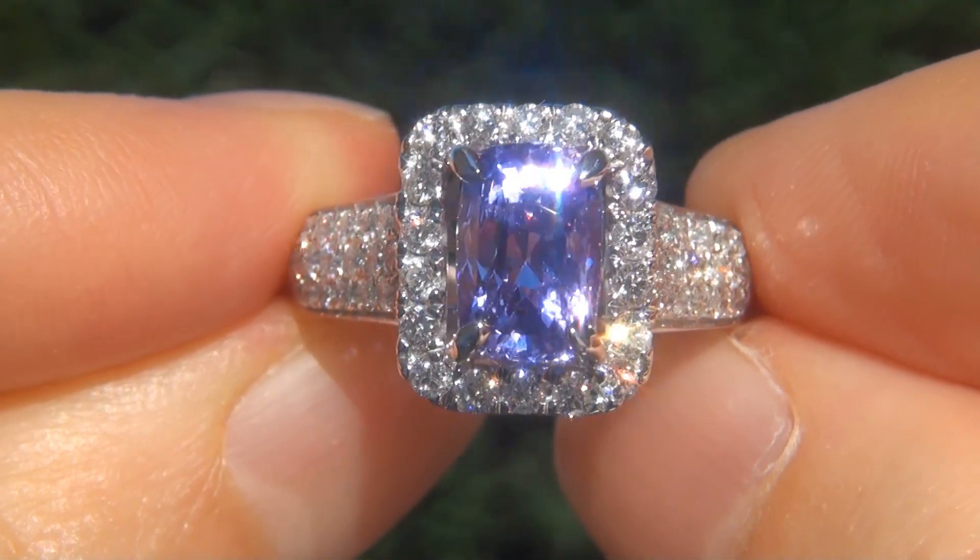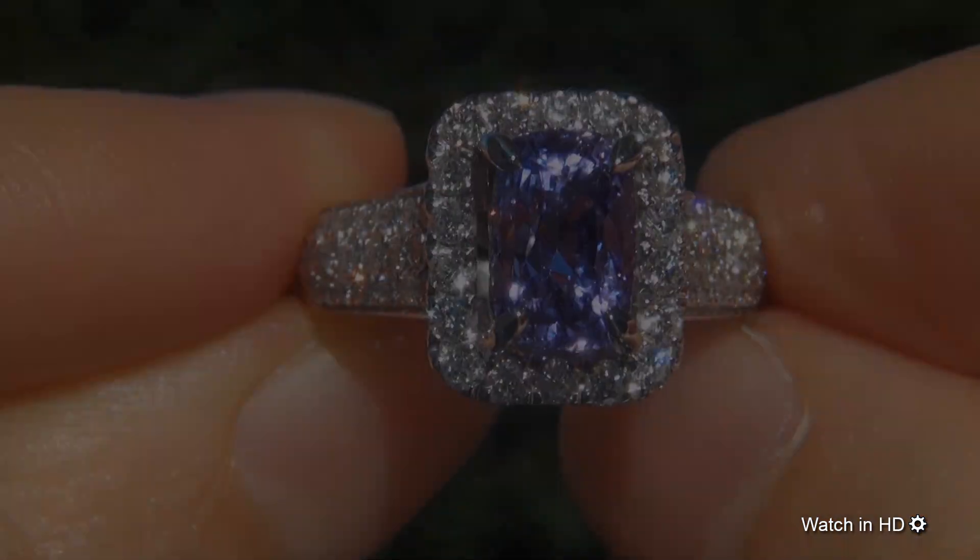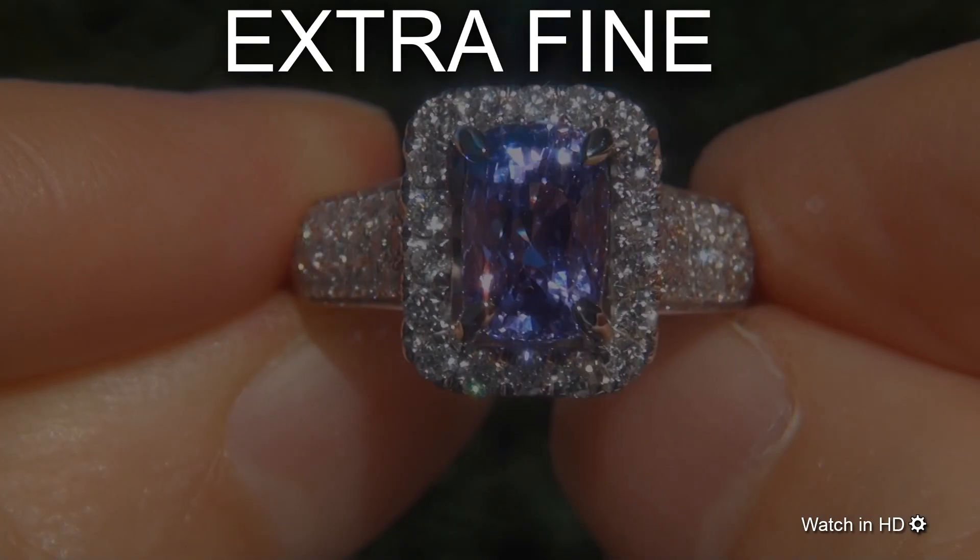Welcome to Certified Jewelry. Just in from our consignor is this beyond rare, investment grade, GIA certified, extra fine color change sapphire and diamond ring.